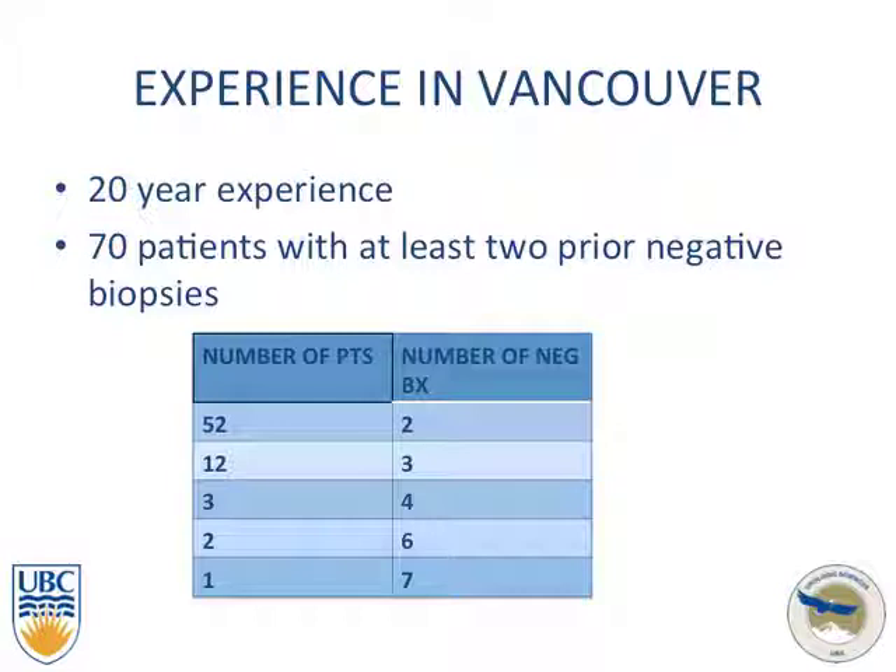The main reason for this topic was a project looking at our experience with negative biopsies here in Vancouver. We have 20 years' worth of biopsies to look at, and overall we had 70 patients with at least two prior negative biopsies.